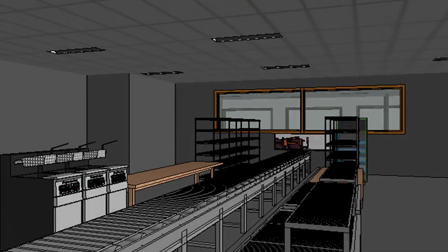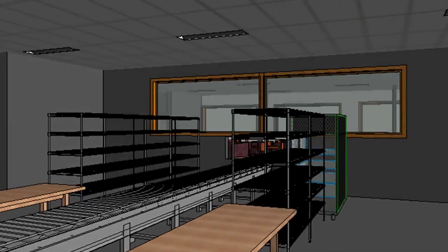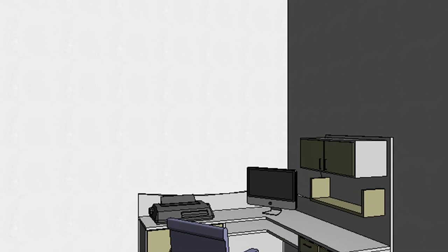Now we will go into the control room, which is on the right side. This will control all of the system's control mechanisms, and also includes a desk for the manager.